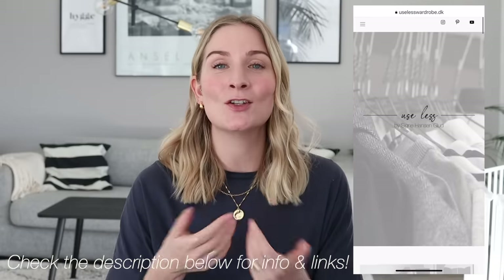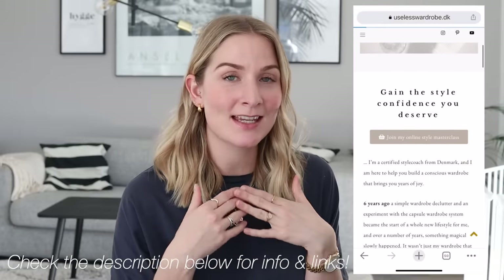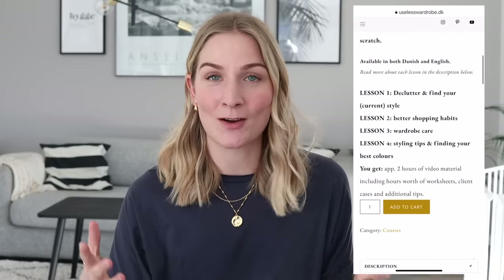If you'd like to learn more about determining your dominant color type, be sure to check out my online course, which has a completely new and updated lesson all about finding your dominant color type. You can go for the entire Style Masterclass if you'd like to learn everything from decluttering your wardrobe to finding your current style, better shopping habits, how to care for your wardrobe, and finding your dominant color type. If you'd like to just focus on colors, check out lesson four — I'll link all the details down below.